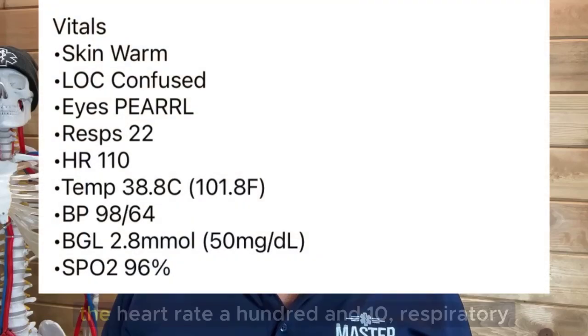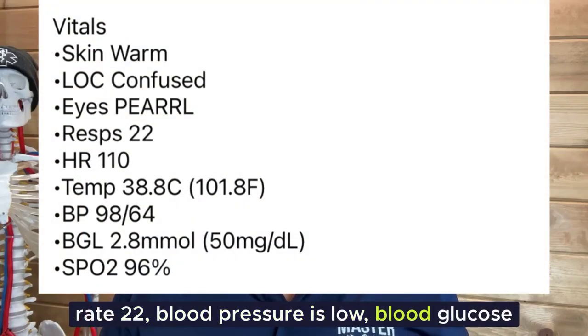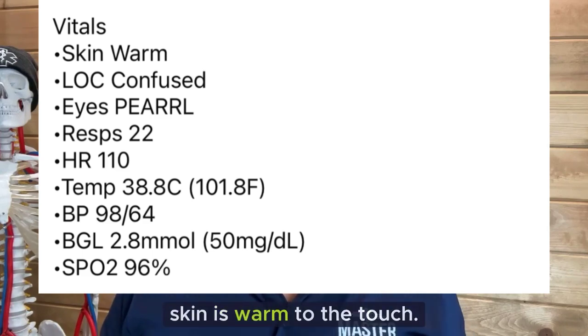She's been waking up at night, thinks she needs to urinate frequently, and her vitals include heart rate 110, respiratory rate 22, blood pressure is low at 98/64, blood glucose is 2.8 mmol/L or 50 mg/dL, and SpO2 is 96%, with skin warm to the touch.